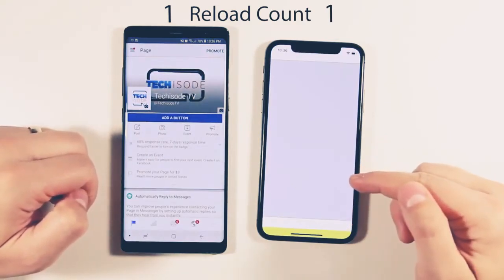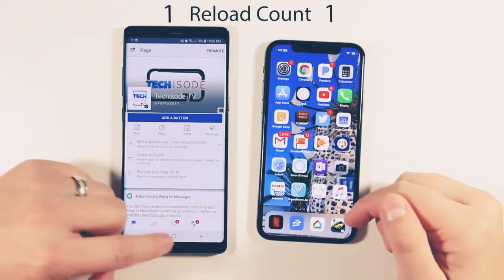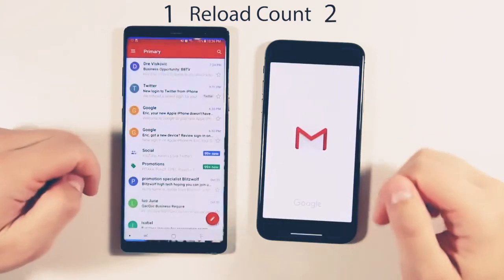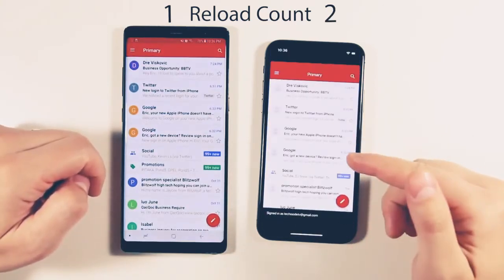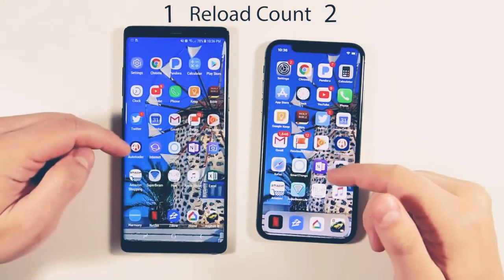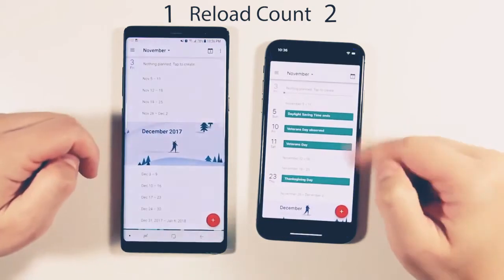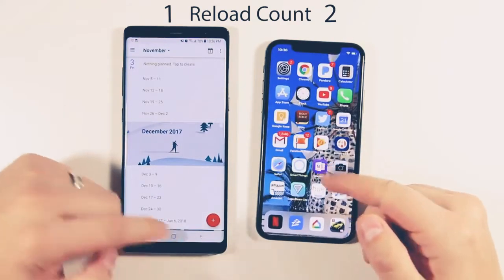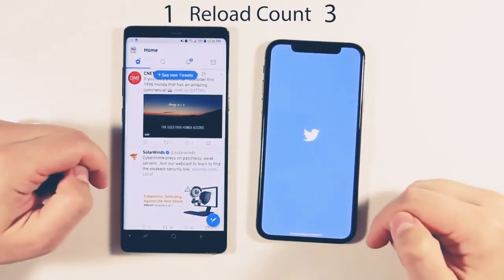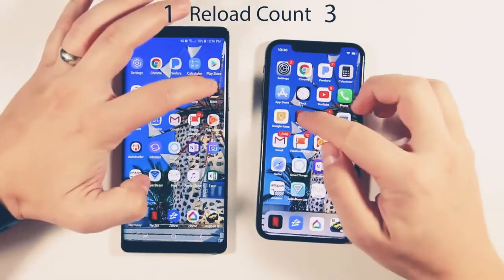We have our first reload on the iPhone 10 — we made it back to Pages Manager for Facebook. Going to Gmail: got a reload on Gmail as well. So far, the Galaxy Note 8 has two extra applications loaded that the iPhone doesn't. Google Calendar was already loaded on the iPhone 10. Twitter needs to reload on the iPhone as well. Back to the Bible app — the Bible app is already loaded.